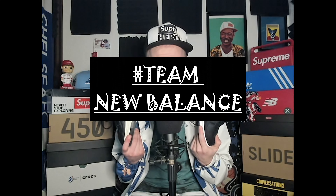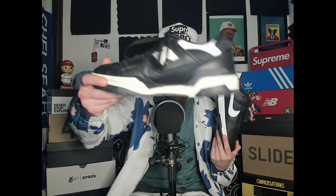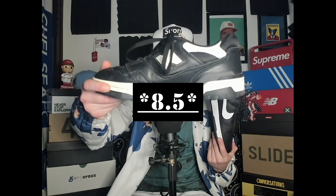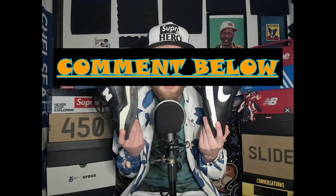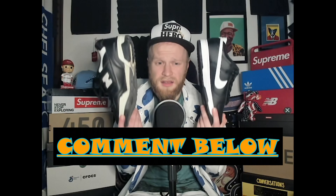There aren't too many negatives toward either pair, but if you know me, it's New Balance all day. So we're going with an 8.5 for the 550 and a 7.5 for the Dunk Low. Let me know if you're a New Balance or Nike person, and what you think of the 550s and Dunks. There's a lot more coming very very soon — straight fuego on Shoe and Tell with Sam Wise.